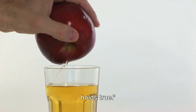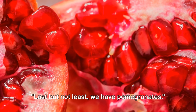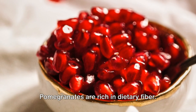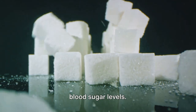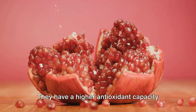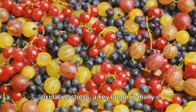It seems the old saying about apples holds true — not only do they keep the doctor away, but they also help manage blood sugar levels naturally. Last but not least, we have pomegranates. This ruby red fruit is not just a treat for your taste buds, but it also offers numerous health benefits, especially for those managing blood sugar levels. Pomegranates are rich in dietary fiber, which slows the absorption of sugar into the bloodstream, helping to prevent spikes in blood sugar levels. They're also packed with powerful antioxidants, with a higher antioxidant capacity than red wine and green tea. These antioxidants fight against oxidative stress, a key factor in many chronic diseases, including diabetes.